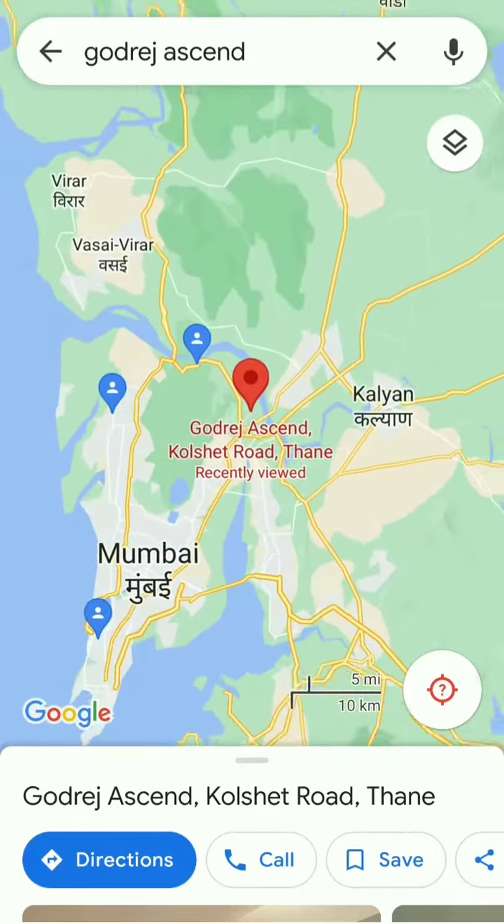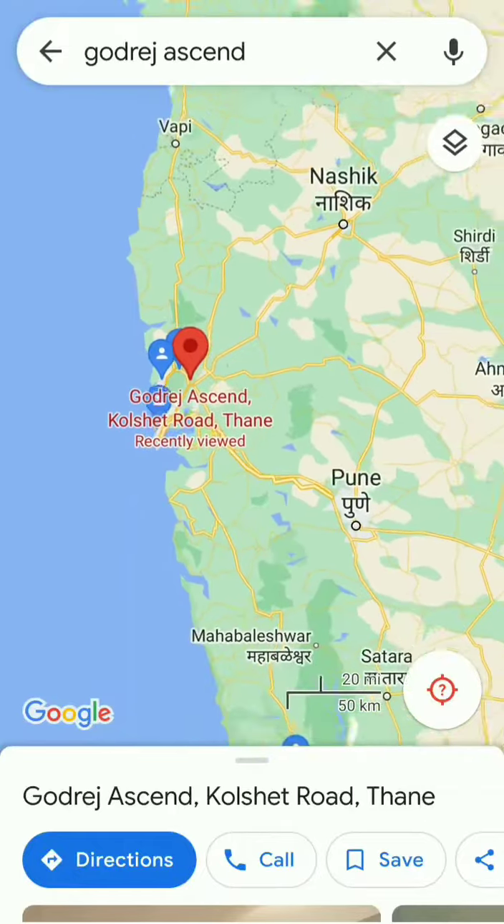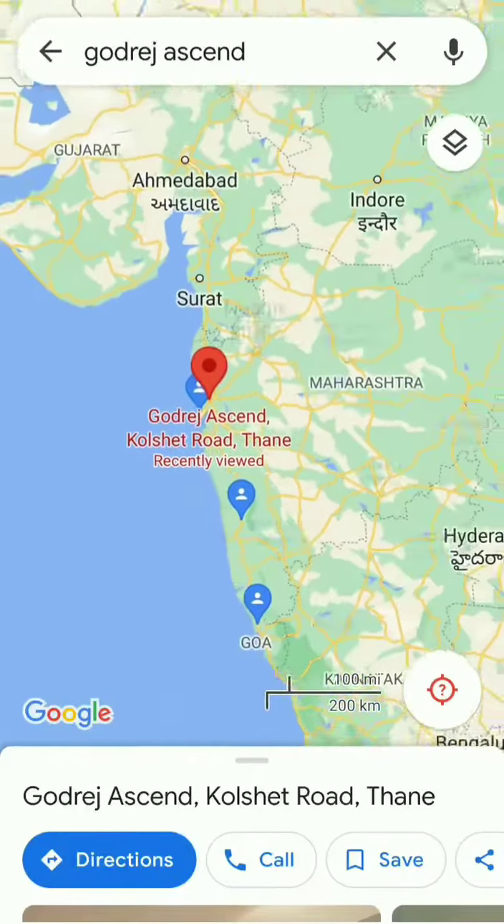So if someone is coming from Kalyan Dombivli, it is hardly 1.5 to 2 kilometers by drive.